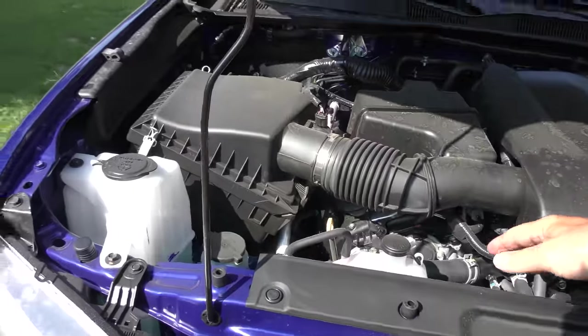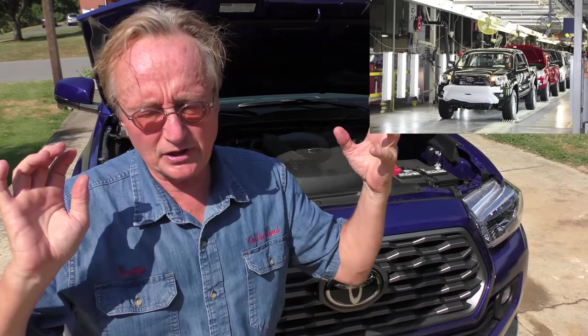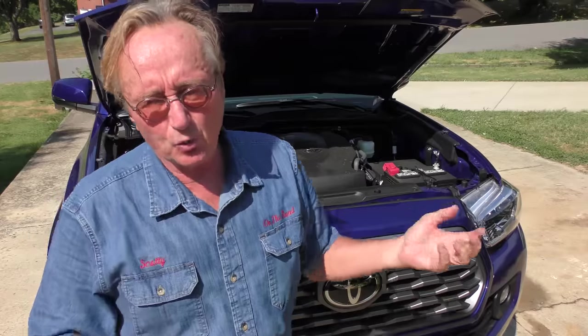As we look under the hood, they don't make the engines and transmissions in Mexico — they're Japanese. Vehicles are just put together in Mexico, and why? Because the labor is cheaper. That's the way the world is going.